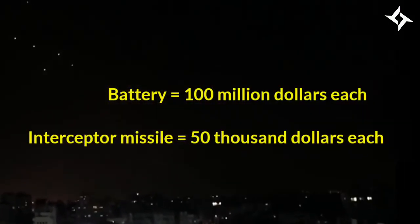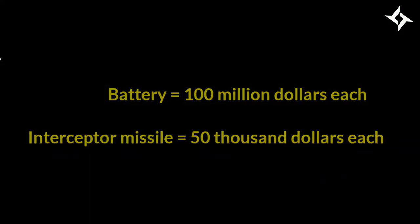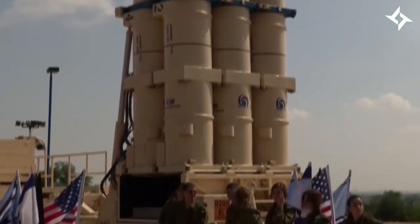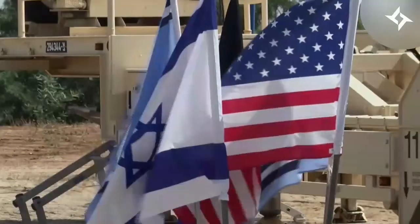If we talk about its cost, each battery reportedly costs $100 million, and each interceptor missile around $50,000. Seeing its cost and effectiveness, the United States has provided hundreds of millions of dollars in funding for this system, and has also bought and is testing two Iron Dome batteries of its own.